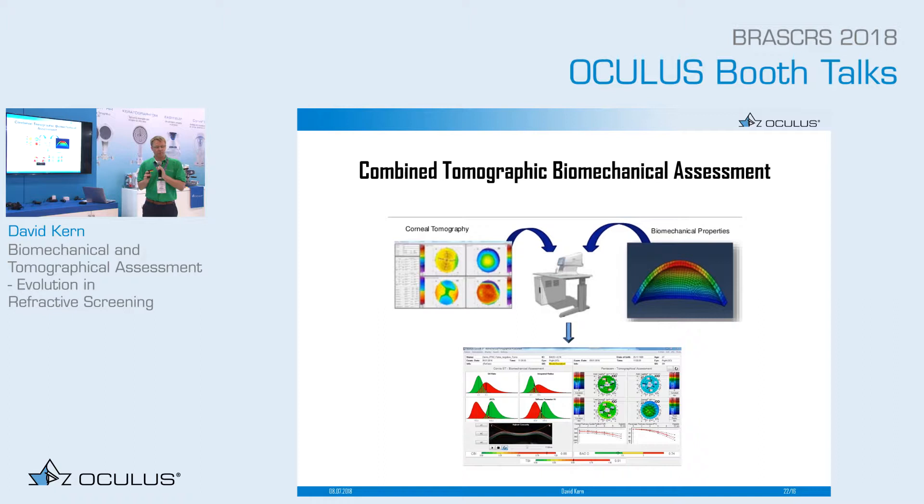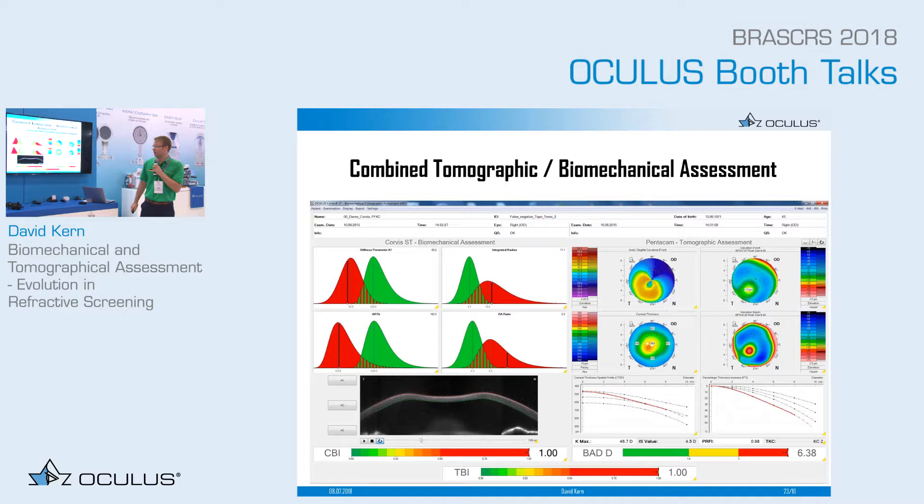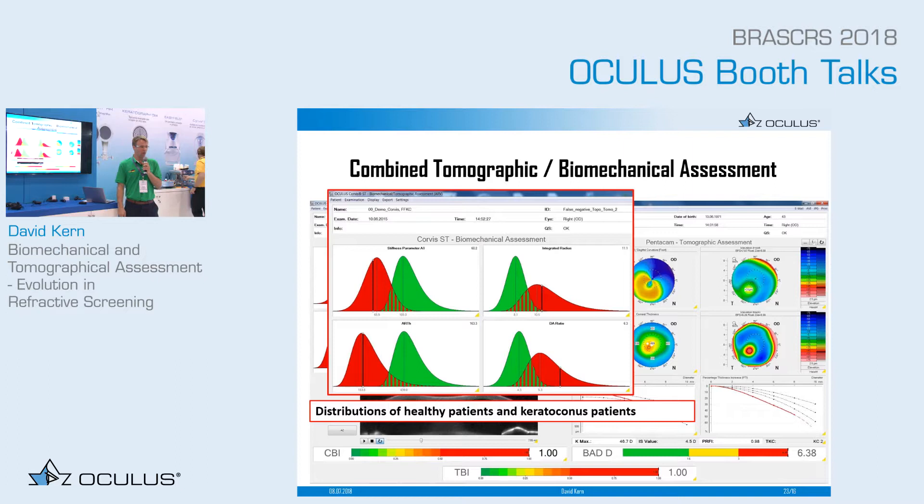The next step is combining biomechanics with the tomography of the Pentacam. This is very unique — we are the only manufacturer who takes parameters from two devices and combines them into one parameter. This parameter is called the TBI, the Tomographic Biomechanical Index. On the left side we see the Corvis parameters, which include for example the stiffness parameter.